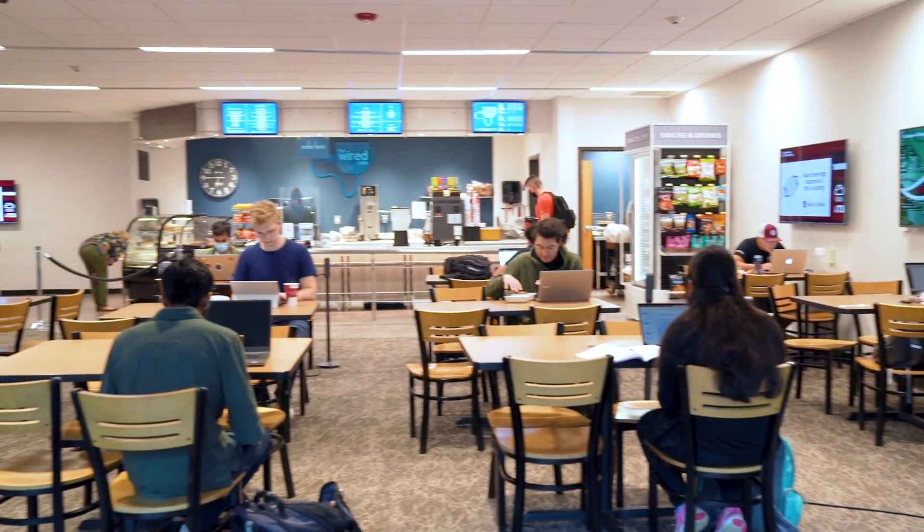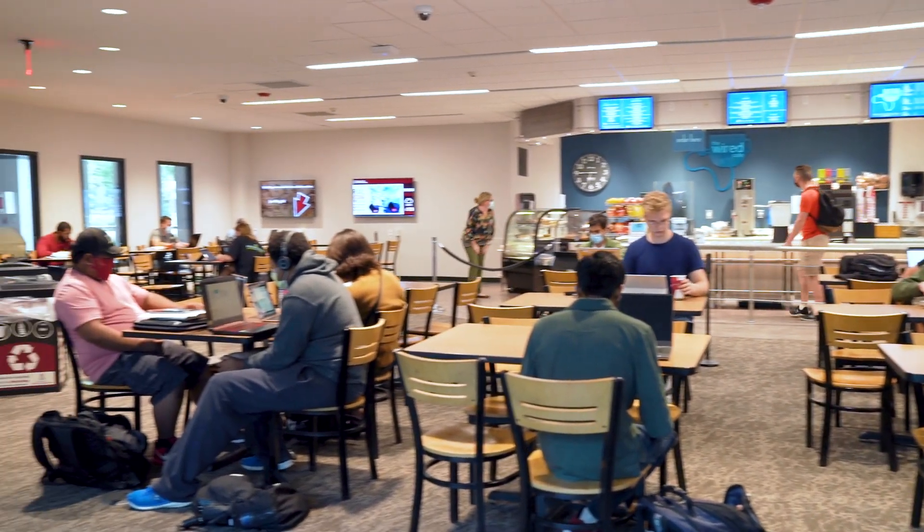Right here behind me is the Wired Cafe. It's in the lobby of the Swearengin College of Engineering and Computing, right here for our students to enjoy some breakfast or lunch. They serve coffee and it's a great way to meet up with your classmates and peers to do schoolwork and projects together.